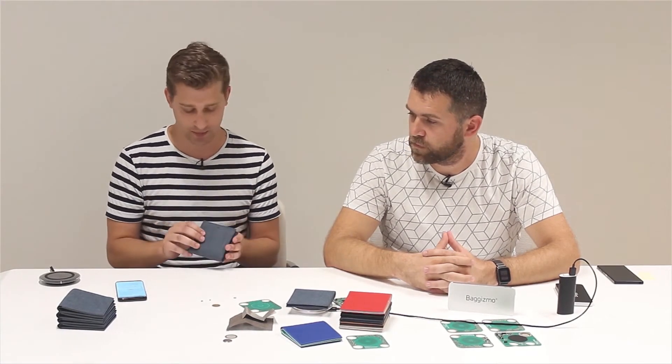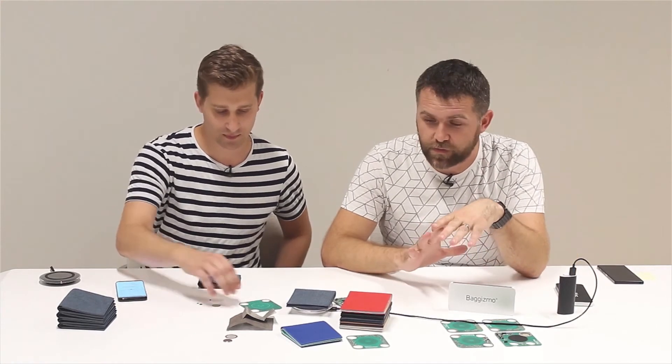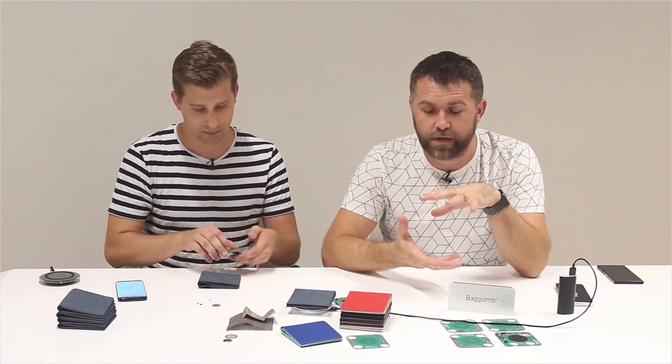We developed this a little bit further — there's a sort of algorithm that takes responsibility for not disturbing the user by accident. The wallet itself is only 50 grams with all the electronics inside.